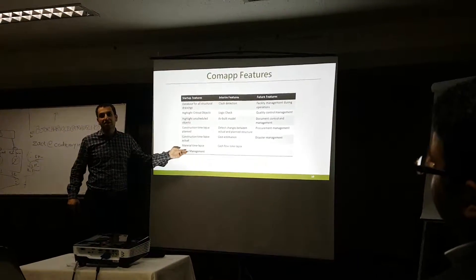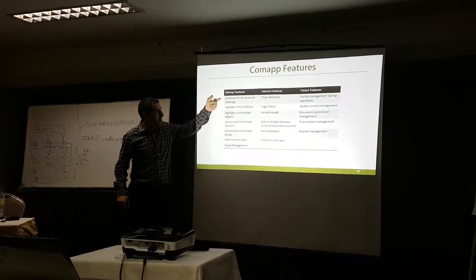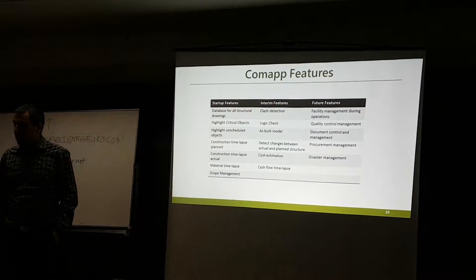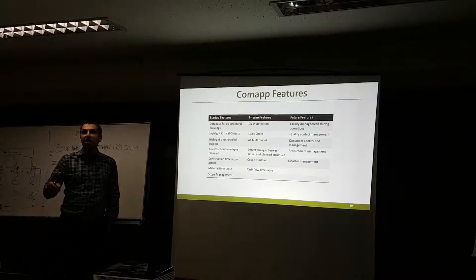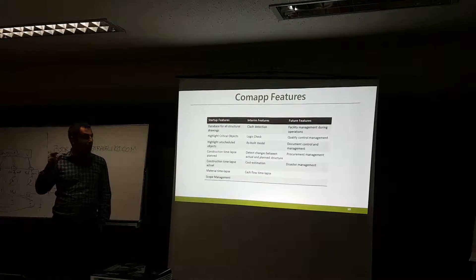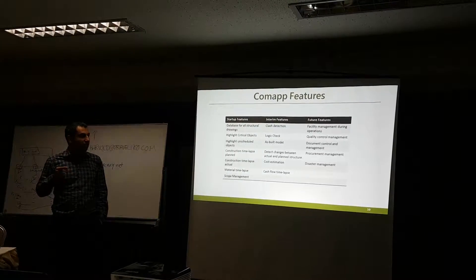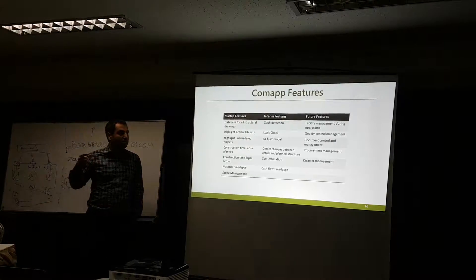Scope management is one of the things which other BIM software never mentions. It should highlight all components for which nobody has taken responsibility, or highlight components where two people are assigned responsibility, so there won't be any conflict between responsible persons.